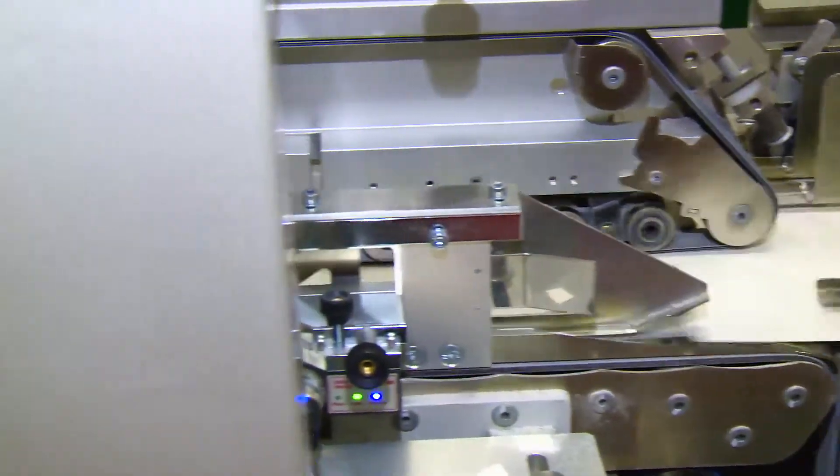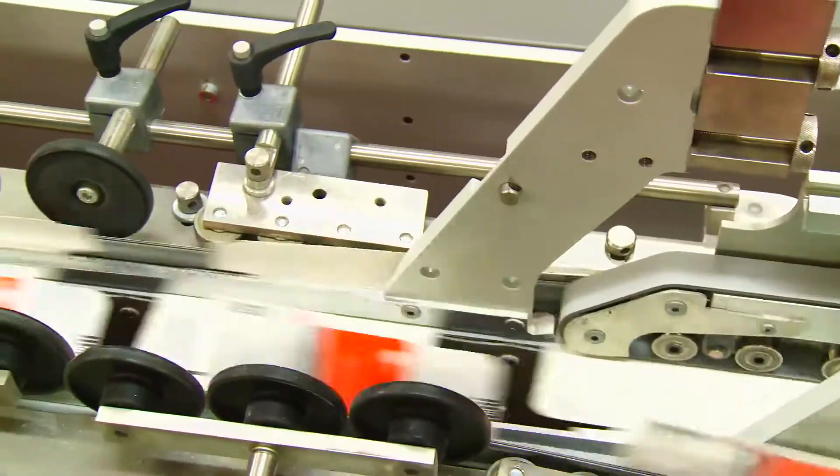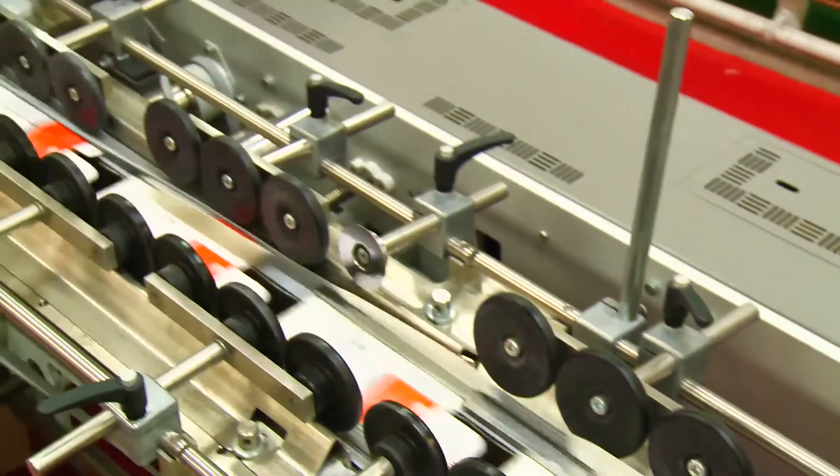Printed cartons are used to protect and promote many products including tobacco, food, pharmaceuticals, cosmetics and other consumer goods.